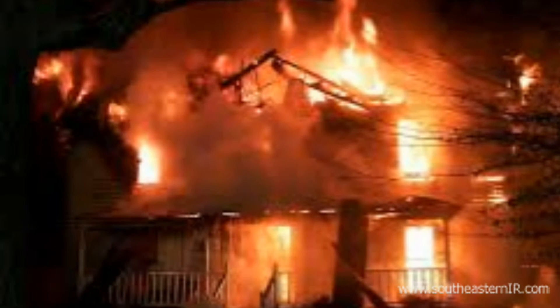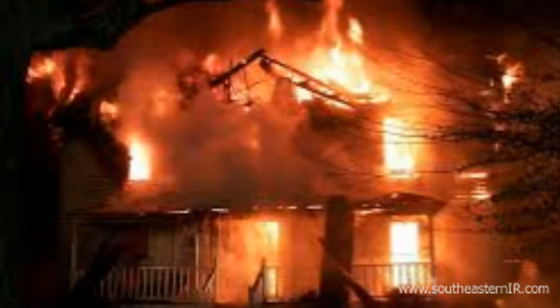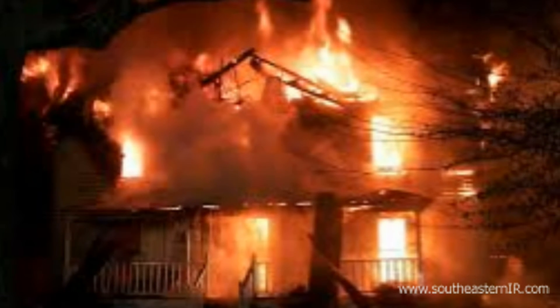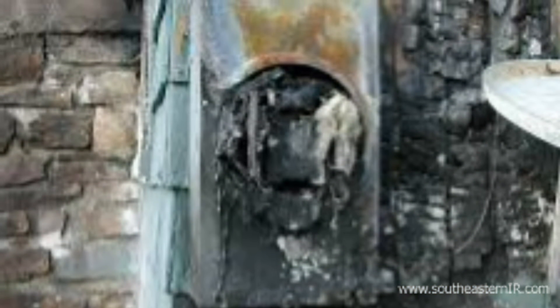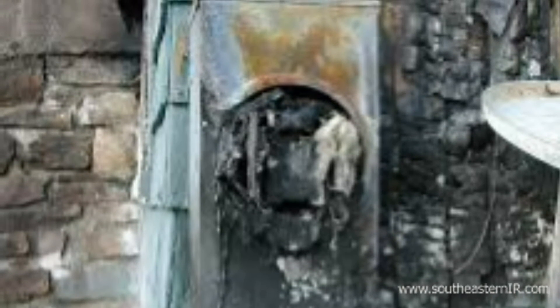According to the National Association of Fire Protection, there are over 47,000 electrical fires each year causing over $1.5 billion in direct damage. Of these fires, 48% involved electrical distribution equipment. Not only is there direct damage to the electrical system, malfunctions can cause damage to the components attached to the systems including motors, outlets, and switches.